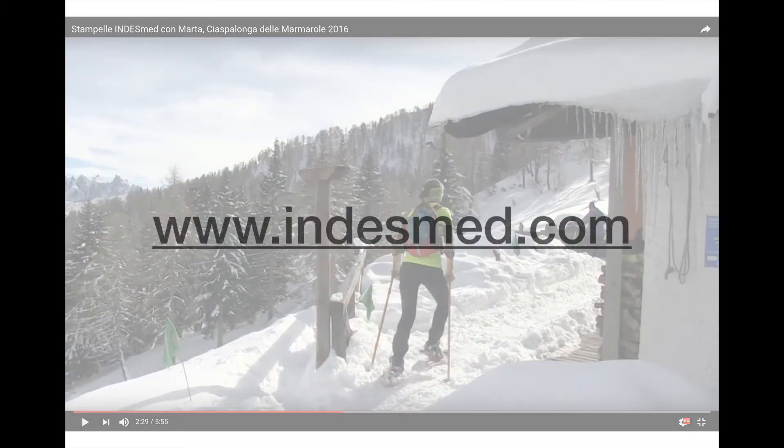If you would like more information about our products, go to www.indusmed.com. Thank you for watching.